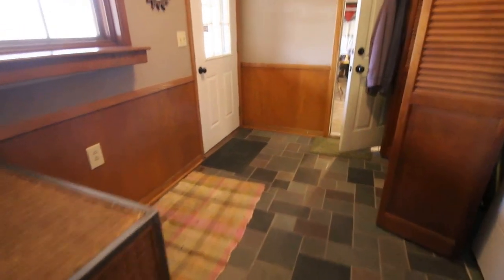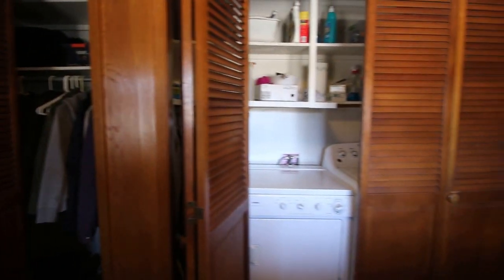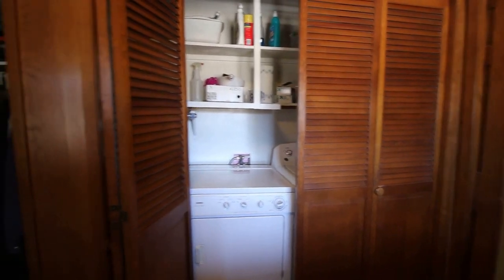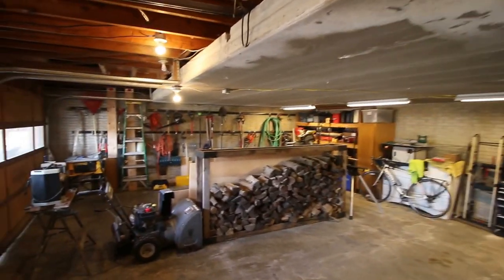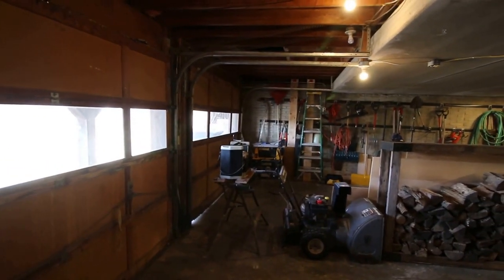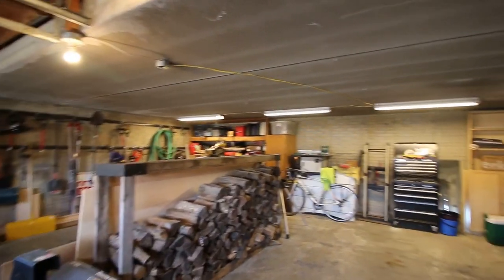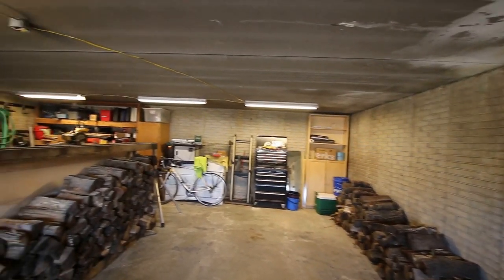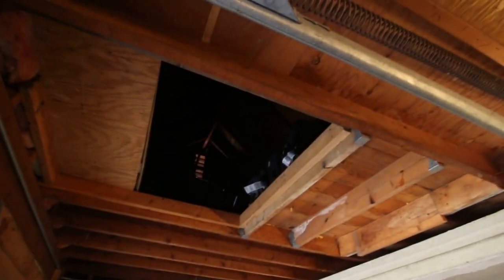The main floor mudroom has an entry to the driveway, entry to the garage, a coat closet, and main floor laundry. Stepping into the garage, this is a very big garage with two separate doors which contributes mightily to the space available. You could have a workshop, extra storage, whatever the case may be. And up above this garage, the entire garage has storage which you can access by a ladder.